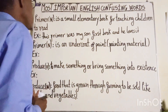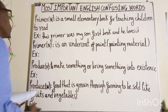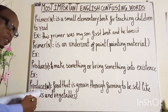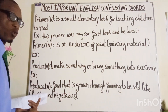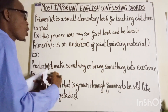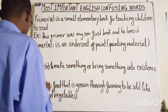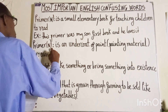Moving on to our second word, which is also spelled as P-R-I-M-E-R. It is pronounced as PRIMER as well. And it is a noun, meaning an undercoat of paint or painting material.